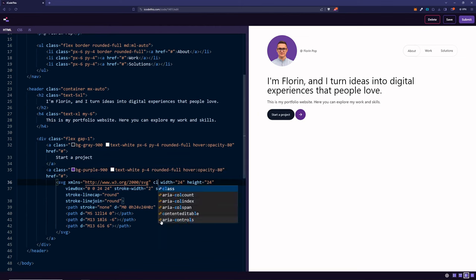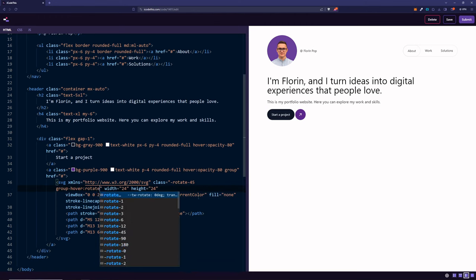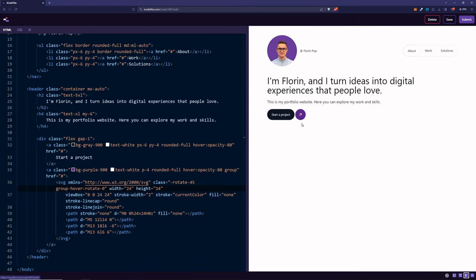Here's a trick in Tailwind CSS — we can add a class on the SVG to rotate it minus 45 degrees. Whenever we hover, we want to rotate it back to zero. We can add a class of group on the parent, and on the SVG say group-hover:rotate-0. Now whenever we hover over the button, it rotates. But it rotates instantly, and we want a smooth transition. We can just add the transition class, and now whenever we hover, it smoothly rotates.